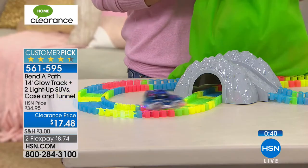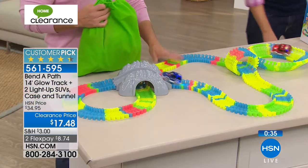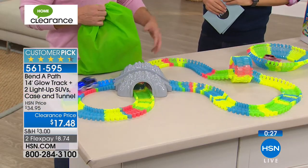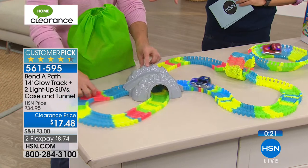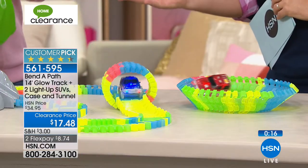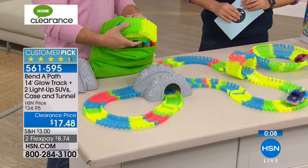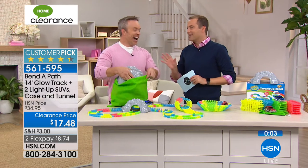Think about summer birthdays — we forget about people with spring and summer birthdays. Stock up and even add it to next year's configuration. The fact that you can travel with it is huge: if you're going to grandma's house or on vacation, all the track and goodies go into the green bag. That's the fantastic thing about Bender Path.